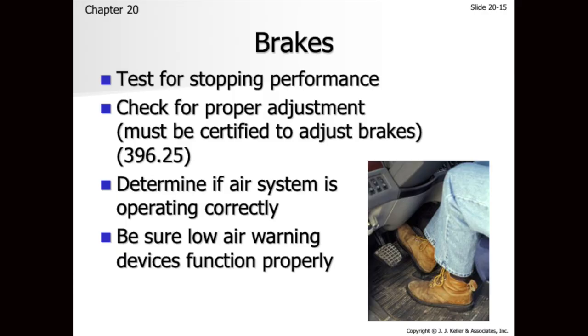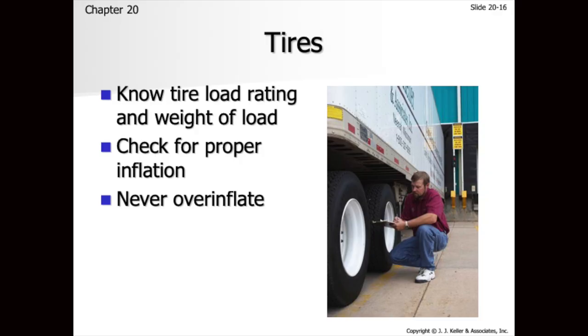If you get a truck that's pulling hard left or hard right, we've probably got something wrong — either a brake out of alignment or a steering component problem. Just don't ignore it. For proper brake adjustments, that's CFR 396.25, which covers how the mechanic is supposed to adjust the brakes, who can adjust them, and who can't. We'll go back over all the air pressures tomorrow when we do the hands-on emergency brake check and the service brake check.